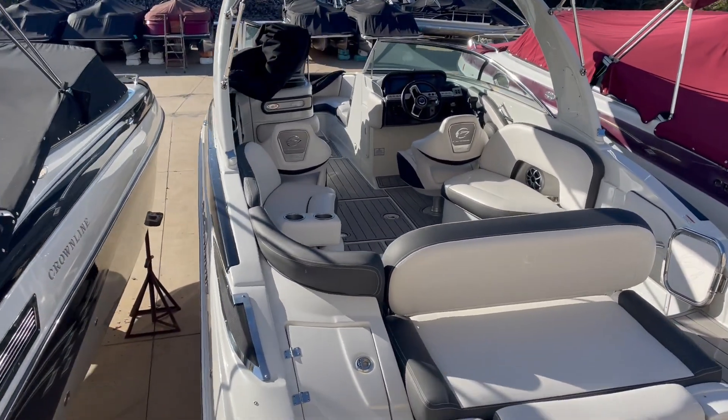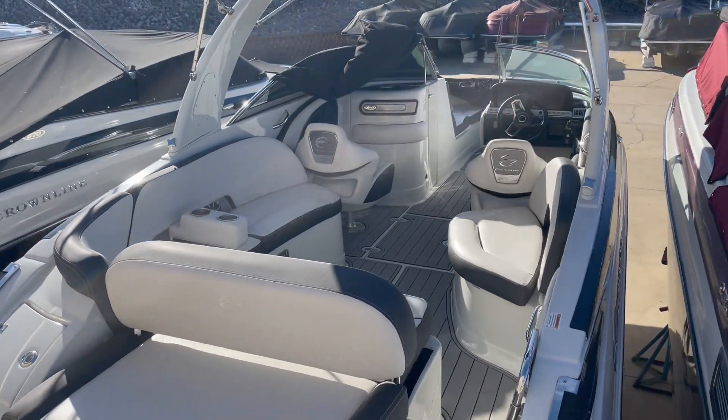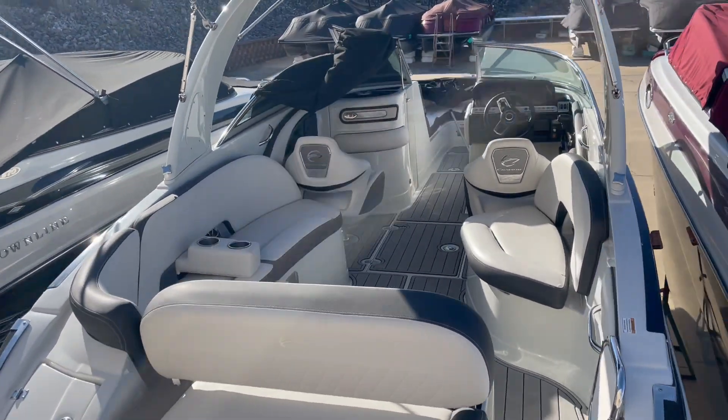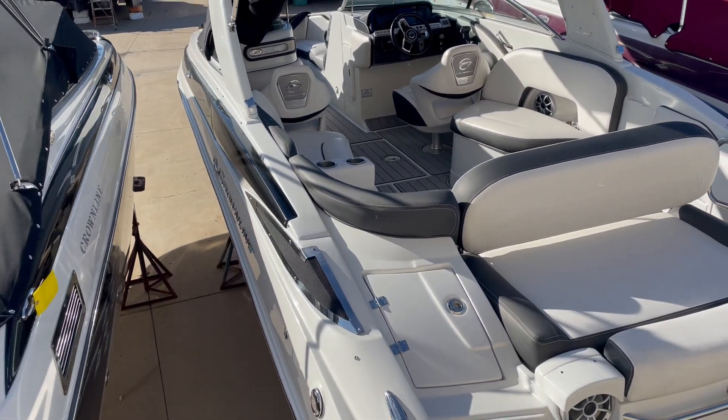Hey everyone, Charlie Corey from Kelly's Port Marina. Just want to show you this brand new listing that we got — it is a 2022 slightly used Crown Line 280 SS. Very clean boat inside and out.